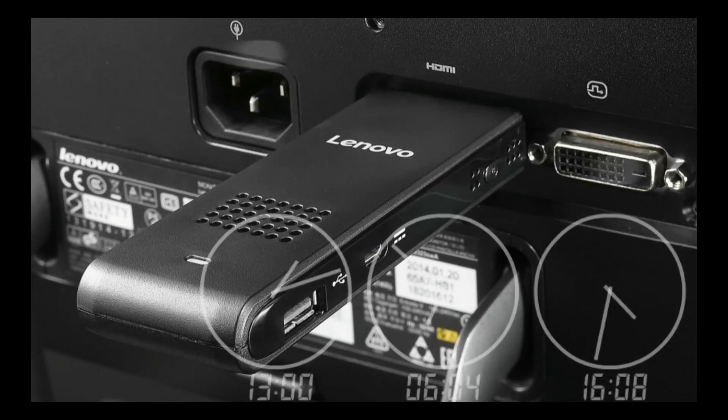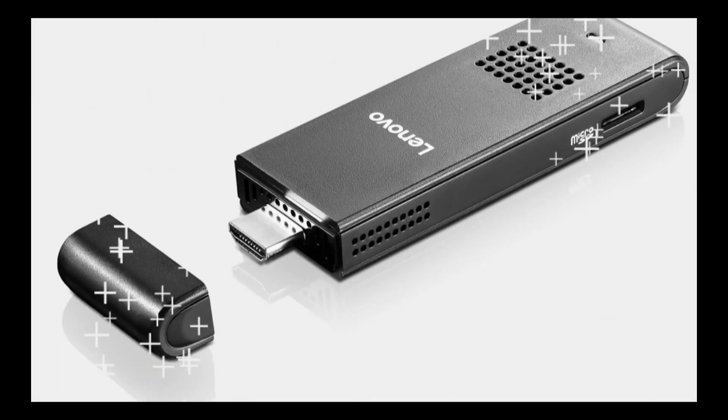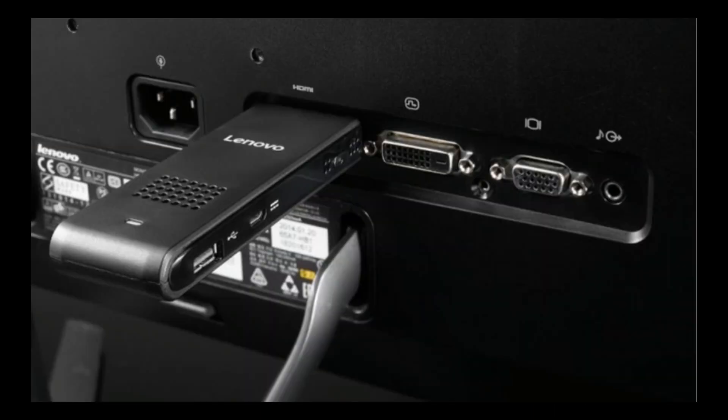The idea is to offer a consumer device with enough computing power to let you play games, surf the web, and chat with friends via video, without having to purchase a pricey tablet or laptop. You can convert any monitor into a PC. This is also a new market for Lenovo, which is already number one in the worldwide PC market and number three in the smartphone market.